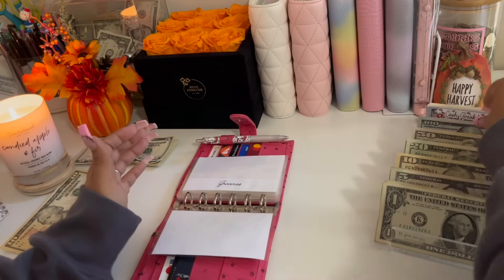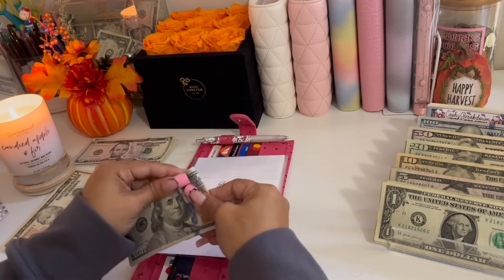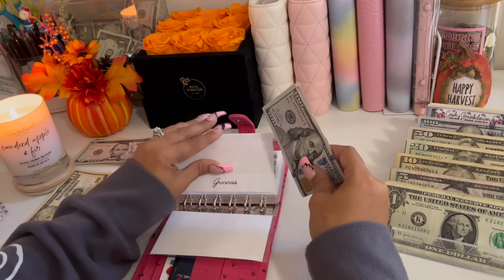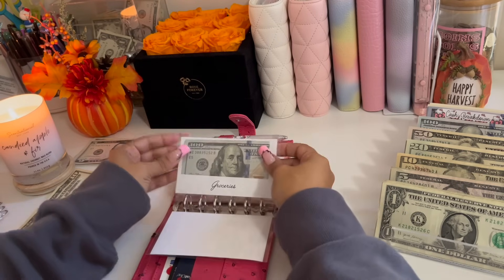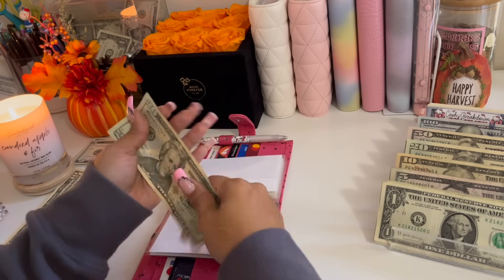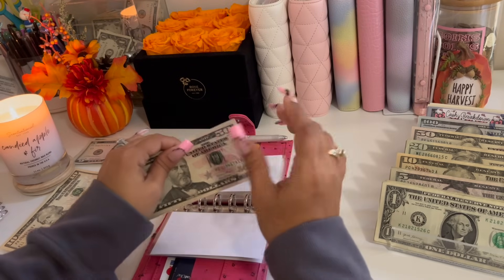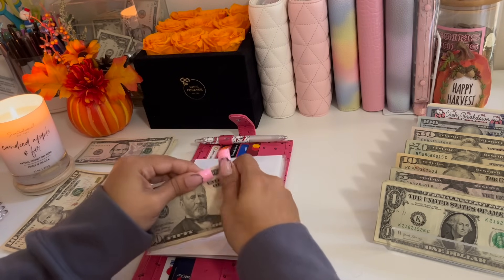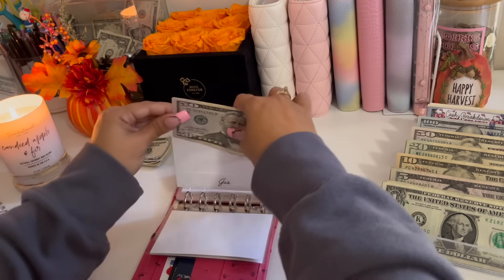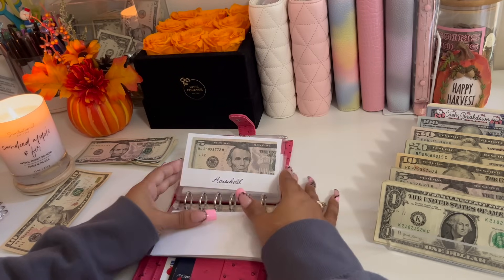Groceries is going to get its usual $150. Gas has $20 in it already, and we're going to be adding $70 to that — a $50 and a $20 — for both my car and my husband's car. I don't really drive very much, so I fill up like once every two weeks, and my husband fills up about $50 weekly.